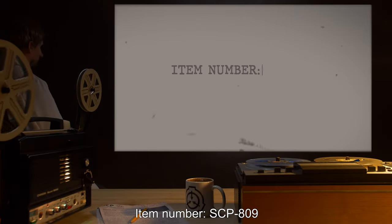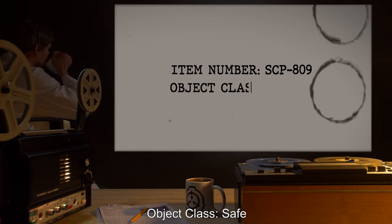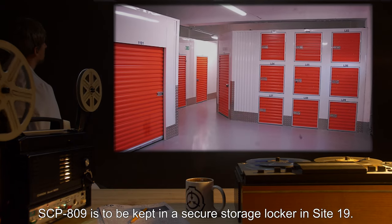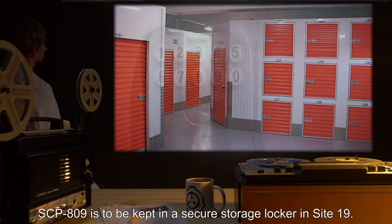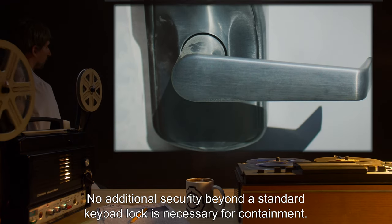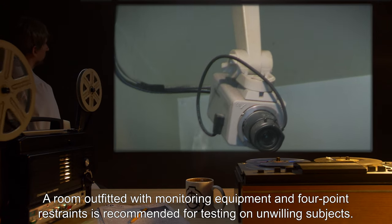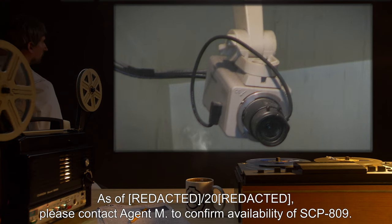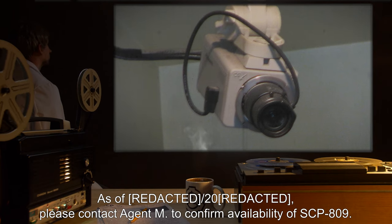Item number SCP-809. Object Class: Safe. Containment Procedures: SCP-809 is to be kept in a secure storage locker in Site-19. No additional security beyond a standard keypad lock is necessary for containment. A room outfitted with monitoring equipment and four-point restraints is recommended for testing on unwilling subjects. As of 2000, please contact Agent M to confirm availability of SCP-809.